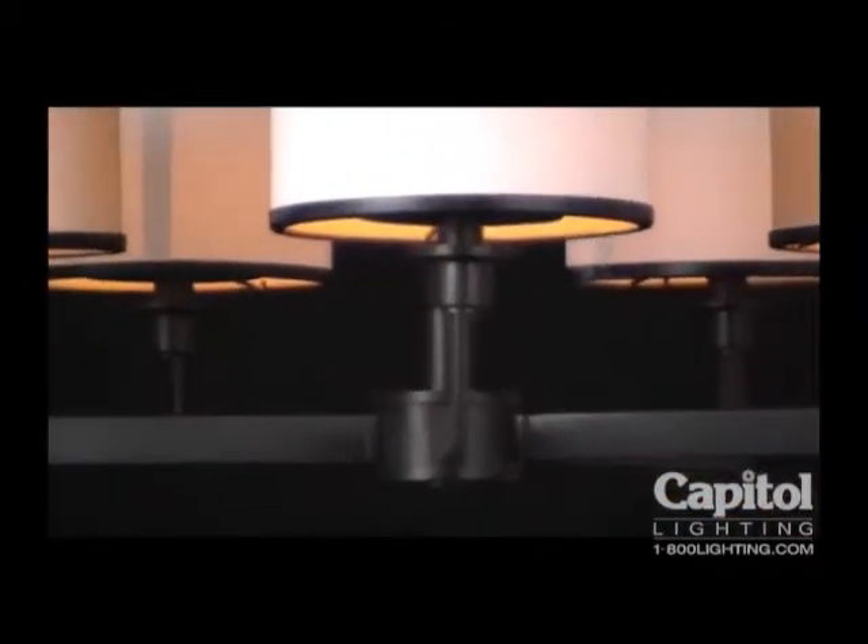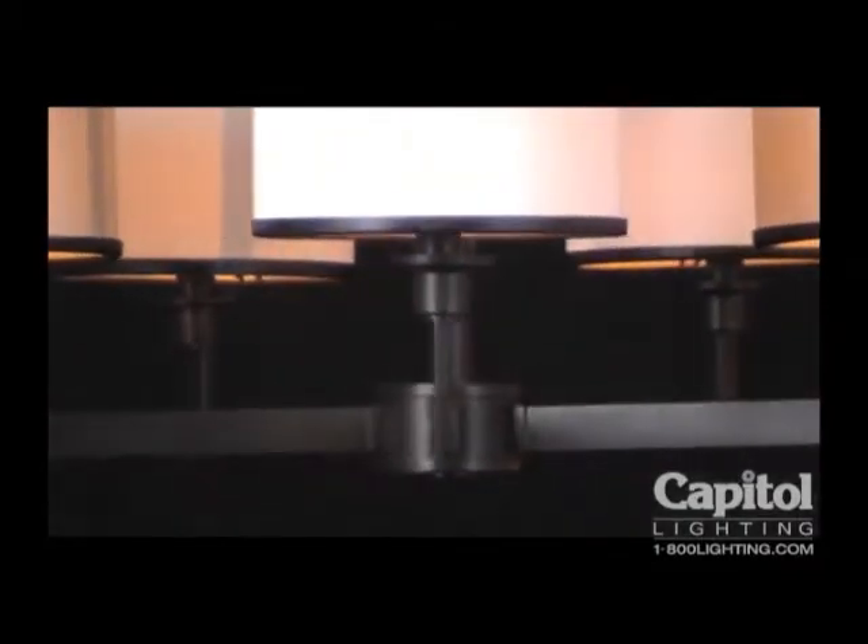Crisp white fabric tautly wraps the substantial drum shades, each smartly trimmed with metal rings for a clean tailored look. In satin nickel finish, the fixture creates an icy monochromatic sensation.